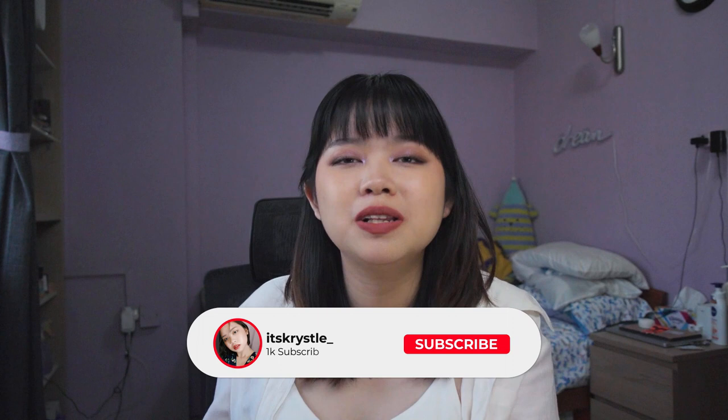Thank you so much for hanging out with me today. Do help me out by leaving a like, subscribe down below, and ring the bell — the bell keeps you notified on when I upload. I usually upload on Fridays so keep a lookout for that, and I will see you guys in my next video. Stay safe, bye bye!